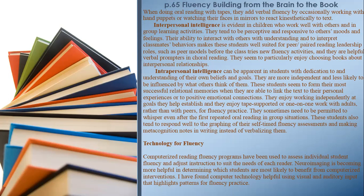Intrapersonal Intelligence is apparent in students with dedication to understanding their own beliefs and goals. They are more independent and less likely to be influenced by what others think of them. These students seem to form their most successful relational memories when they are able to link text to their personal experiences or positive emotional connections. They enjoy working independently at goals they help establish, and they enjoy tape-supported or one-on-one work with adults rather than with peers for fluency practice. They also tend to respond well to graphing of self-timed fluency assessments and making metacognition notes in writing instead of verbalizing them.